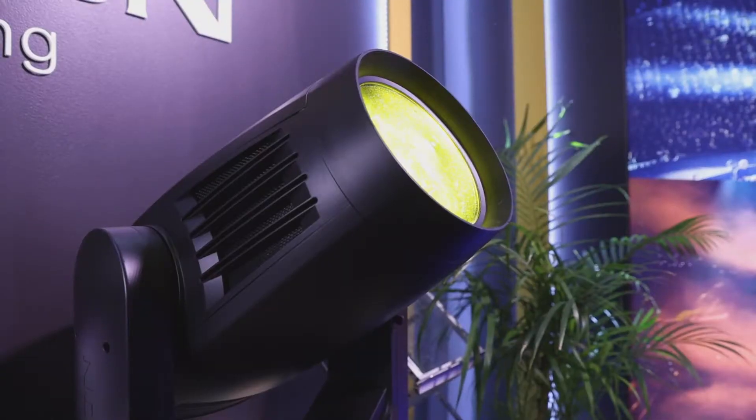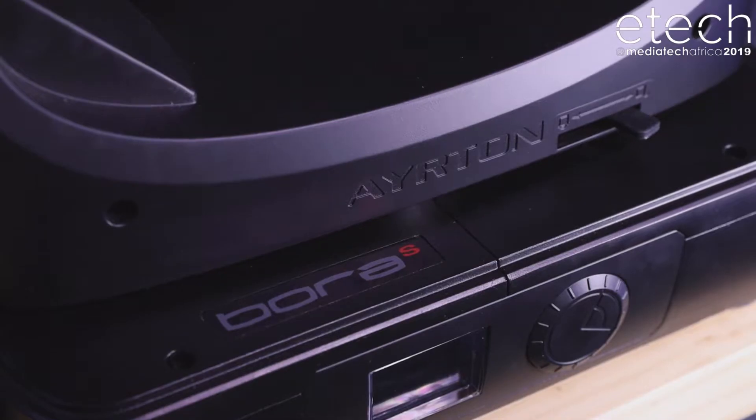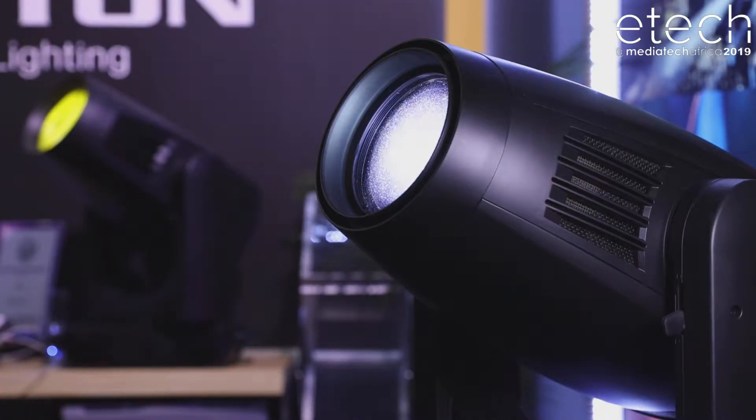Welcome to MediaTek. I'm Zane from Ayrton on the international sales side. This is our first MediaTek that we've done. What we've brought here is some of our latest products. We have a Diablo, we have a Bora, we have a Ghibli which is very popular. The Ghibli actually was on The Voice South Africa this year — there were 12 fixtures.